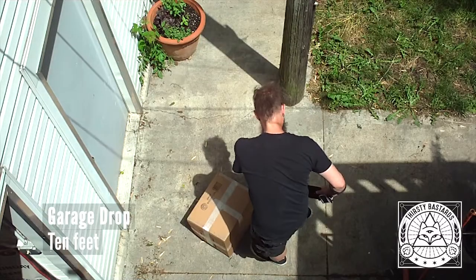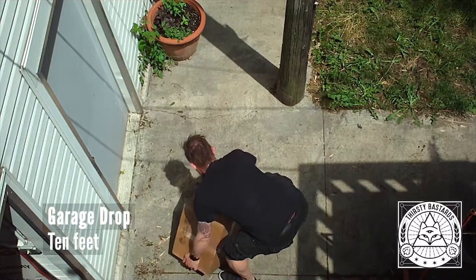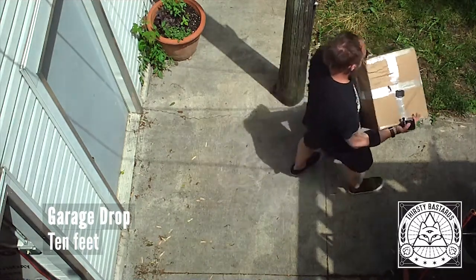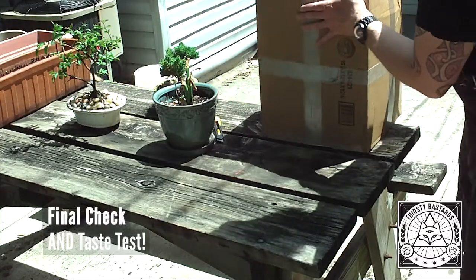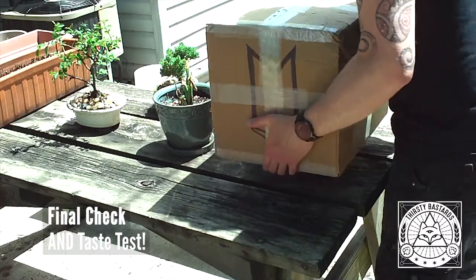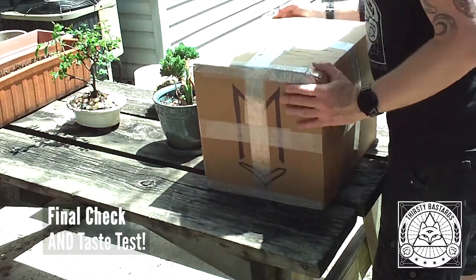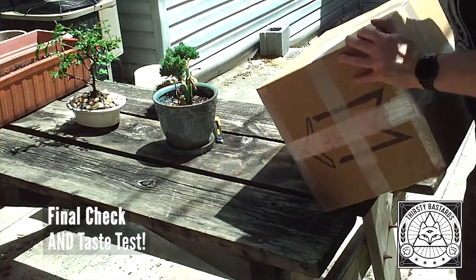I think we did a pretty good job of packing it. Is my dog okay? Your dog's fine. Are you sure? Your dog's okay. There's your dog. There's my dog slinking off in the background. But let's see how these beers have fared.